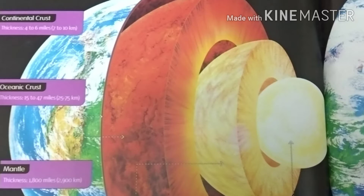Second is the oceanic crust, which has a thickness of 15 to 47 miles. Third is the mantle, which has a thickness of 1800 miles. Fourth is the outer core, which has a thickness of 1430 miles. Fifth is the inner core, which has a thickness of 746 miles. This is what is inside the earth and this is how it looks.